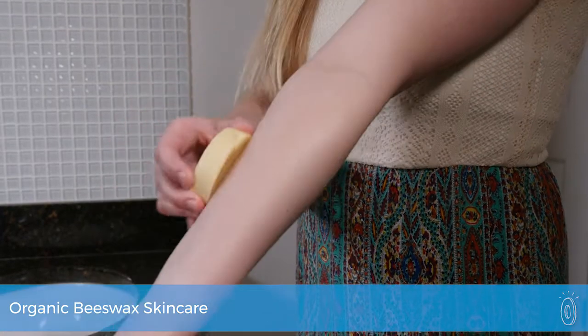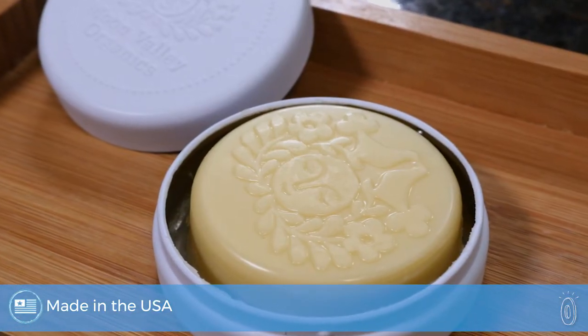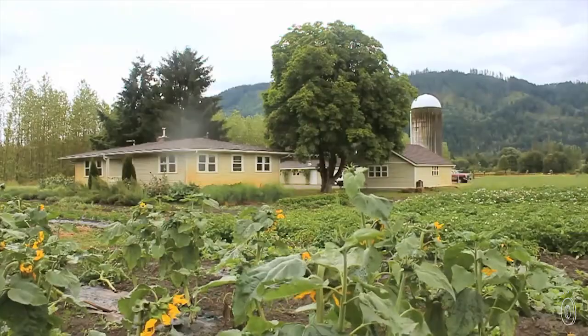We couldn't keep our hands off the solid lotion bars from Moon Valley Farm. There are so many reasons to love this story. It's a family-run farm in Washington, they're a certified B Corp, and they make organic skincare products from their own sustainably grown ingredients.